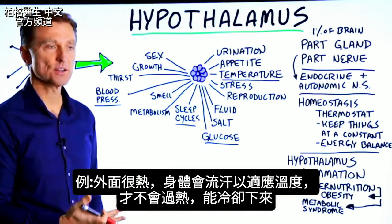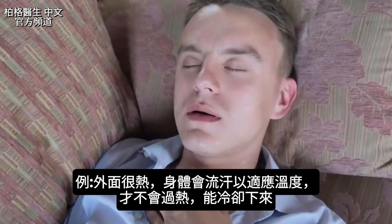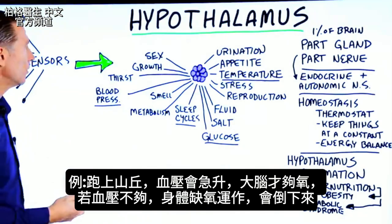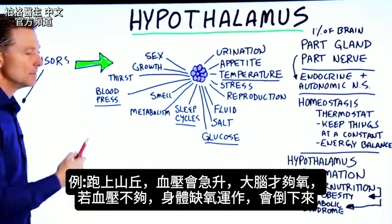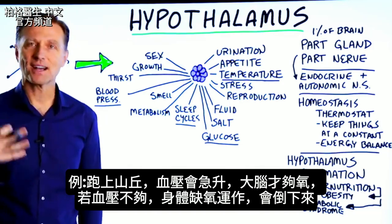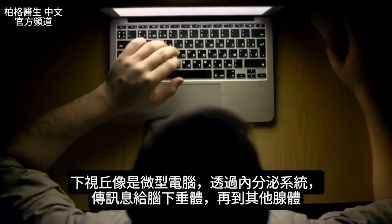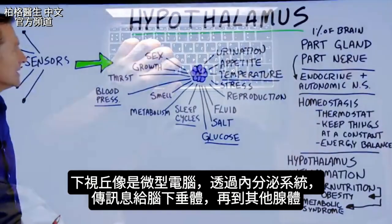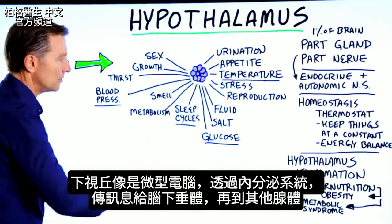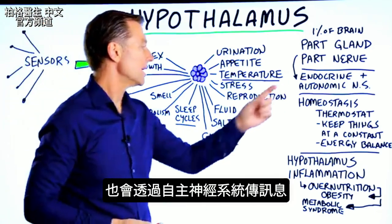For example, if it's hot outside, your body starts sweating to cool down. Or if you're going to run up a hill, you need to quickly increase blood pressure to ensure oxygen reaches your brain — because if blood pressure doesn't go up, there's not enough oxygen to certain parts of your body and you'll collapse. The hypothalamus is really a mini computer that sends information down to the pituitary, out to other glands through the endocrine system, as well as through the autonomic nervous system.